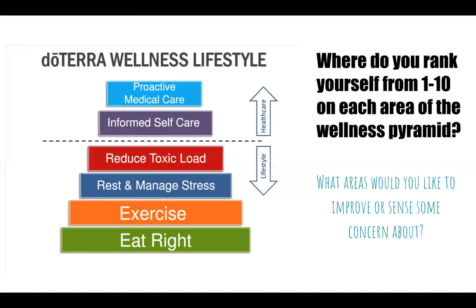Take a moment to rank yourself from one to ten on how you're doing in these areas. What are you actually doing? Can you improve on how you're eating or how much you're exercising? Maybe there's a health concern you'd like to see a doctor about but haven't yet. How can you be proactive? What do you rate yourself at, and what is one area you'd really like to improve or that you sense some concern about?